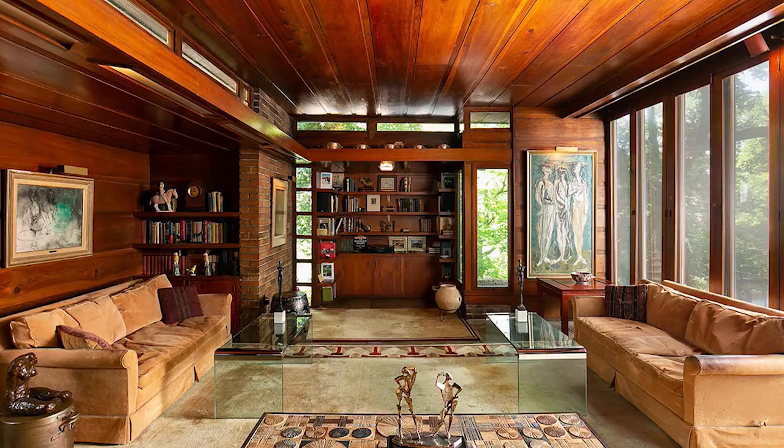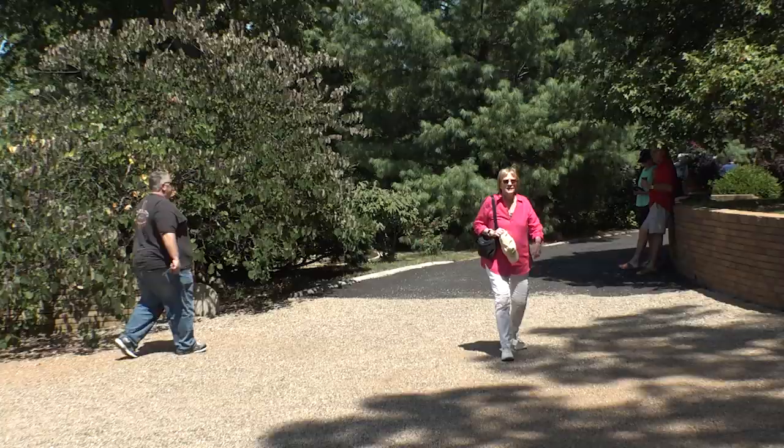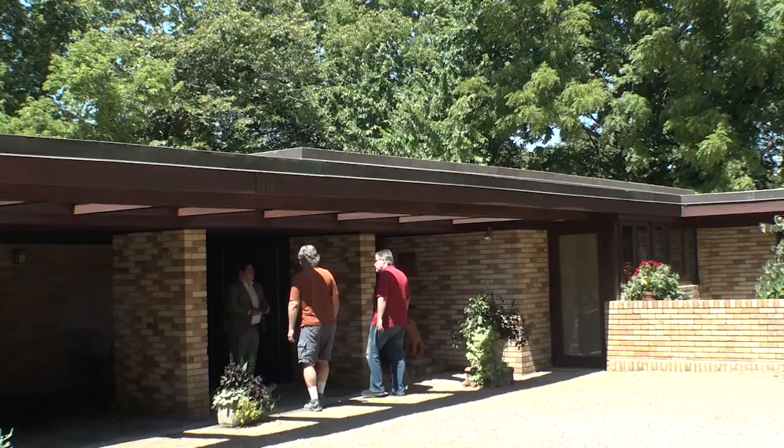I wanted to see the property because I am a great fan of Frank Lloyd Wright. I had the great opportunity of studying with the late great designer Victor Papanek, who actually was a student of Frank Lloyd Wright. So the history of the house and the history of Kansas City is something I am really passionate about, so I loved being able to come and see the house. It is a really fine specimen.